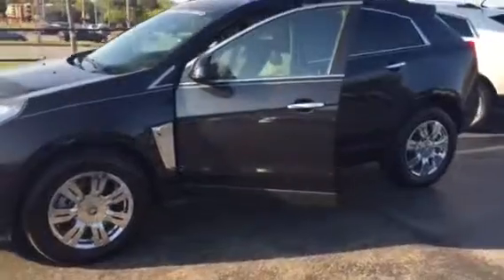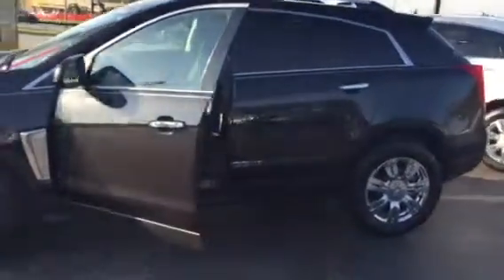This SRX is going to be a Luxury Collection, so it has a lot of nice upgrades like keyless entry, remote start, rear view camera, and navigation. I'll show you a couple of those here.